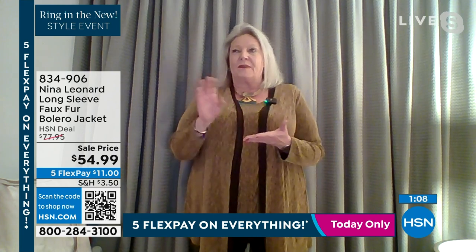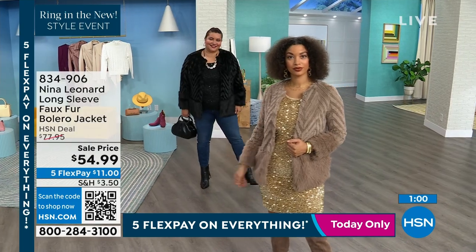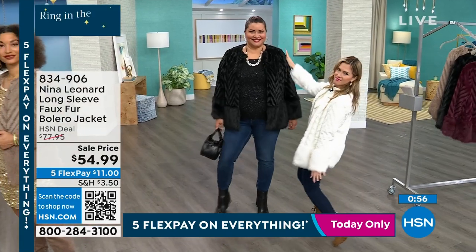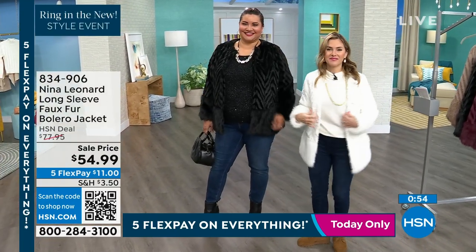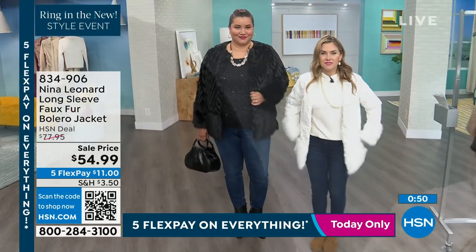I'm going to make a recommendation: if you're going to be wearing sweaters underneath it — if you're a gal that lives up north or whatever — I would go up a size. It does not have as much stretch and return as most garments from Nina Leonard, and I think a little bigger is going to be a little better. I guarantee that all of our models are wearing their regular size, but you can easily go up.